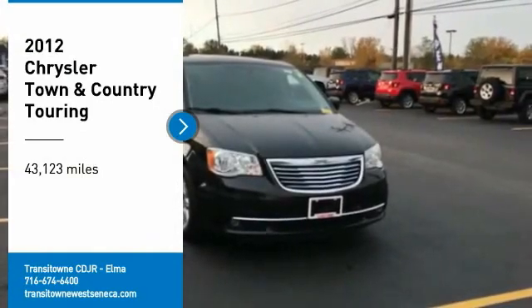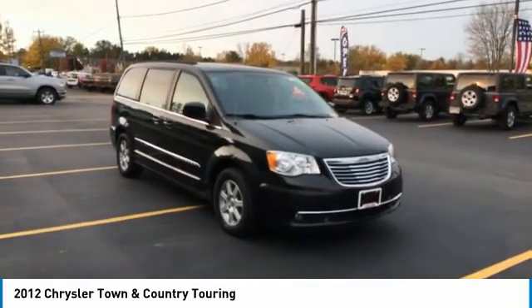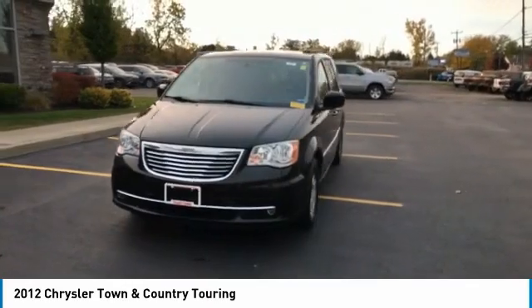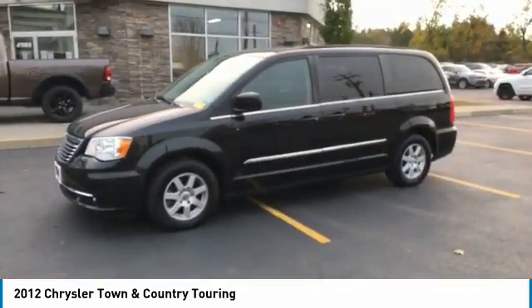Take a ride in the 2012 Town & Country. Its V6 engine provides plenty of power while still providing the fuel efficiency you look for in a vehicle. Tow up to 3,600 pounds when your Town & Country is equipped with a towing prep package.